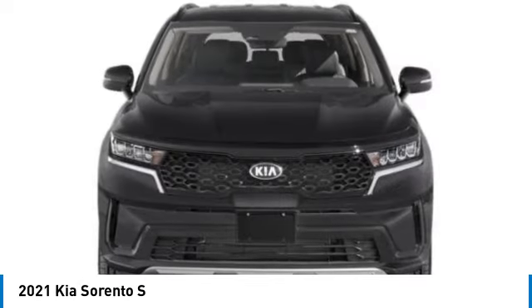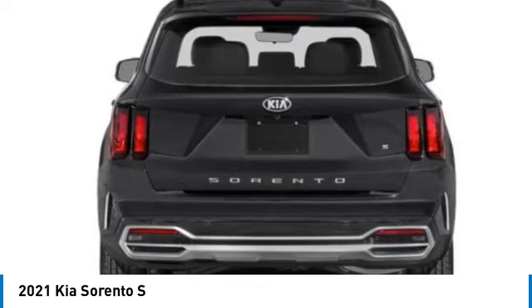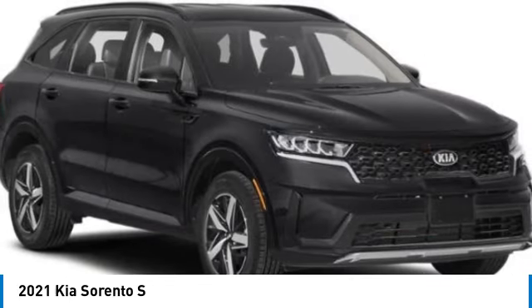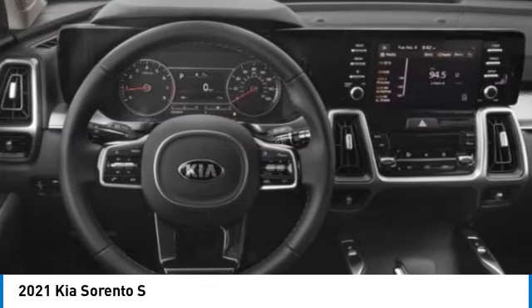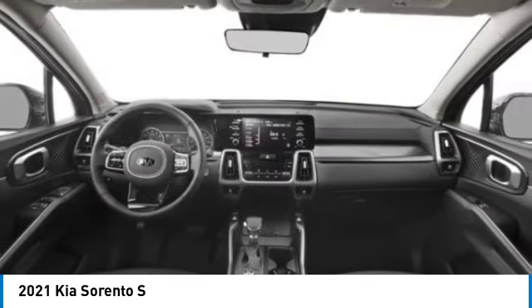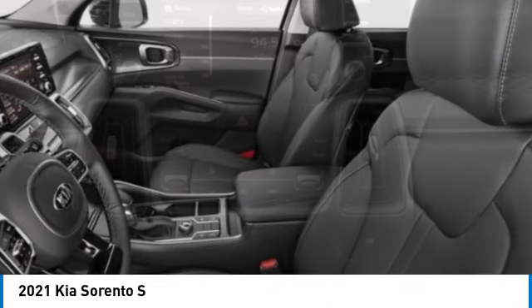This vehicle has less than 15,000 miles. Here are some of this vehicle's great options: electronic stability control, alloy wheels, rear spoiler, brake assist, fog lights, four-wheel disc brakes, heated front seats, auto-dimming rear view mirror, PPO, and low tire pressure warning.